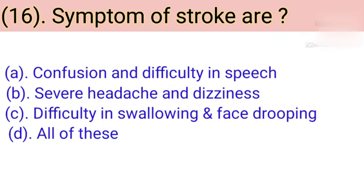Question number 16: Symptoms of stroke are. Option A: Confusion and difficulty in speech. Option B: Severe headache and dizziness. Option C: Difficulty in swallowing and face drooping. Option D: All of these. Correct answer is Option D — All of these.